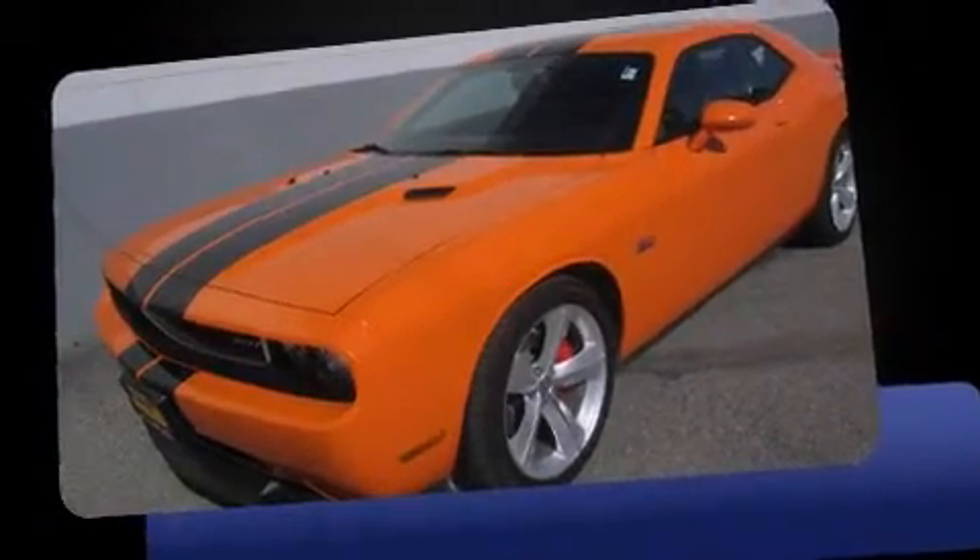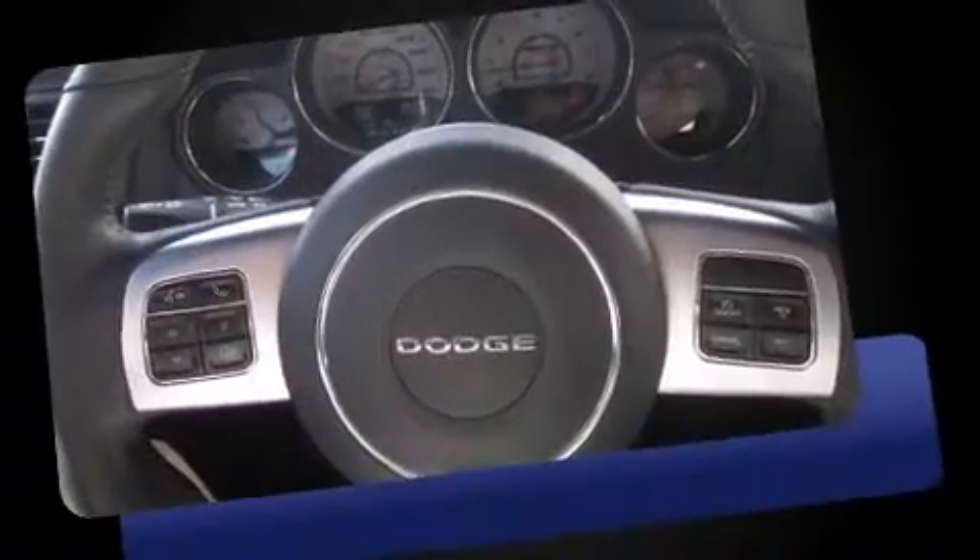Familiarize yourself with the 2012 Dodge Challenger. With less than 20,000 miles on the odometer, this vehicle offers power, spaciousness, and durability in a refined and innovative package.